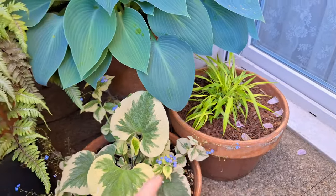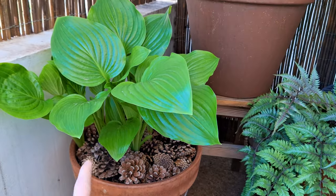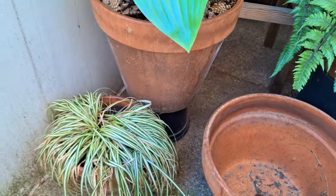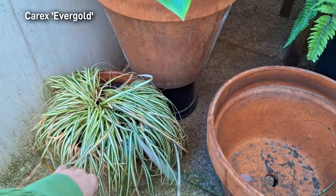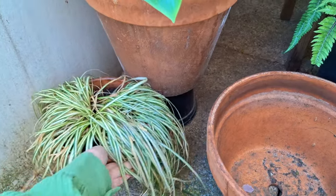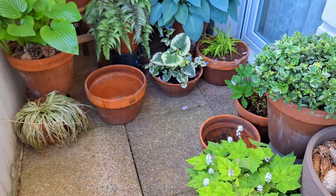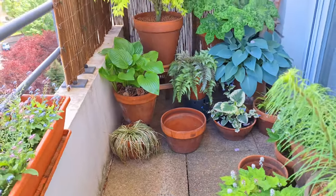Yet another hosta — this one is called Hosta 'Royal' — with beautiful green foliage. I also have some ornamental grasses tucked in all over the balcony; these are Carex 'Evergold', beautiful evergreen and quite winter-hardy. There's still space left and I'm going to be adding a couple more perennials to the shady garden, which I'll share in upcoming videos. So that's how the balcony looks mid-April! I have a lot to do this month — continuing to transplant seedlings and planting summer bulbs and tubers. Hope you enjoyed this update; thanks so much for joining me today, see you in the next video!